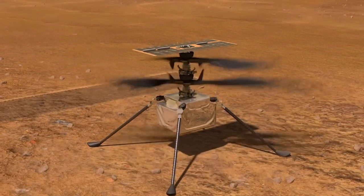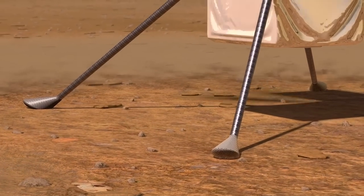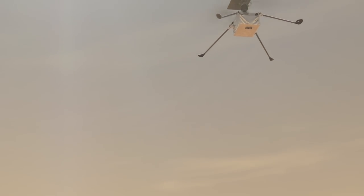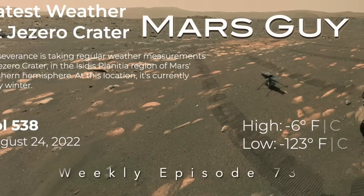The original plan for the Ingenuity helicopter was just to show that it could actually fly on Mars, not survive a Martian winter. So returning to flight after months of overnight lows in the minus-120s was a gamble on this episode of Mars Guy.